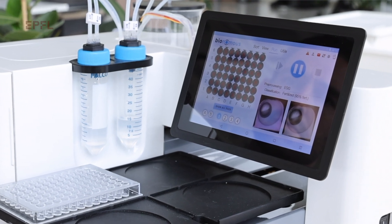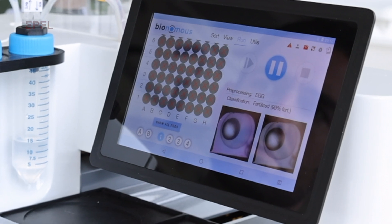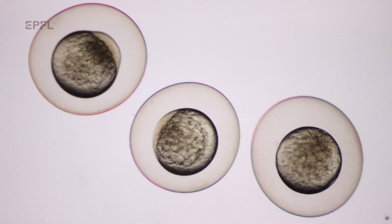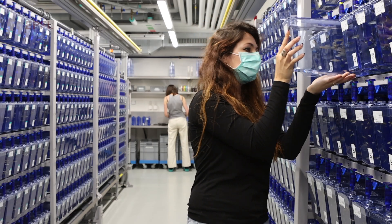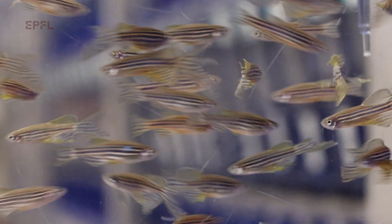This device is made to automate the sorting and pipetting of miniature entities, for instance zebrafish embryos or Xenopus embryos that are used in research. Originally we designed this device in order to simplify the work of technicians or PhD students that need to sort a lot of entities several hours per day.